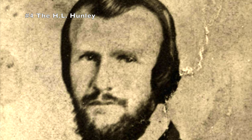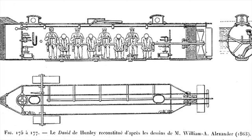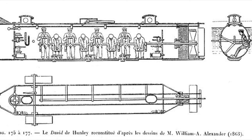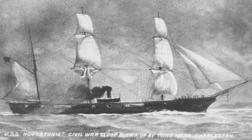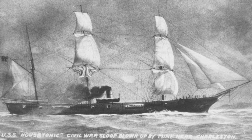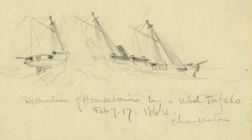In 1863, inventor Horace Lawson Hunley designed and built the H.L. Hunley, a Civil War-era submarine and the first submarine to hit a target in battle. Built in Mobile, Alabama, it was about 40 feet long and about 5 feet in circumference. It was crewed with a captain and six men who turned a series of cranks to propel it. It's definitely not a place you would want to be if you were claustrophobic. In February 1864, the Confederate submarine successfully attacked the Union naval ship, the USS Housatonic, which sank within 5 minutes in Charleston Harbor. Unfortunately, the Hunley was still within 20 feet of the blast, so it also sank and all of the crew perished.